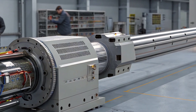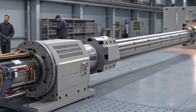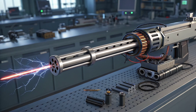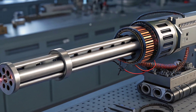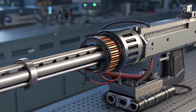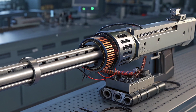Before we wrap up, here are the big takeaways: One, railguns promise high-speed, long-range kinetic strikes without explosives. Two, the real obstacles are power delivery and barrel erosion. Three, their future depends as much on platforms and logistics as on the weapon itself.